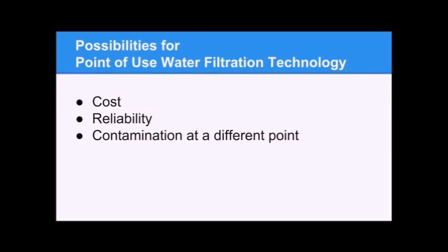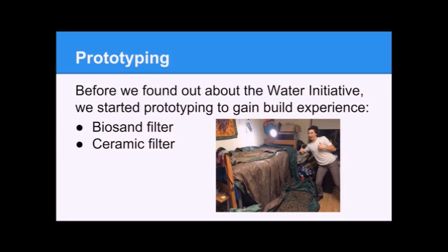Now that there's a centralized water filtration system, we're not really sure if point-of-use water filtration technology is still applicable. However, since water is piped for only two hours a day, people must store it — so maybe contamination isn't occurring from the pipe but from storage. We're also thinking about mosquitoes, cost, and reliability of the water. If it's too expensive for people to get clean water, they might want to invest in low-cost point-of-use filtration.